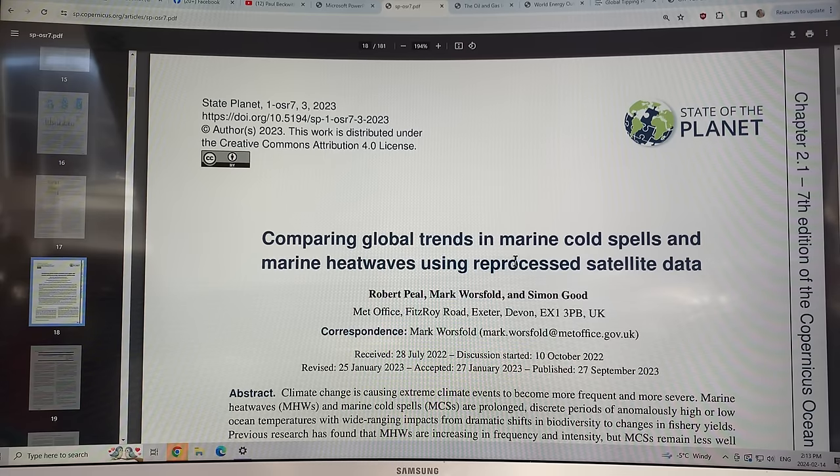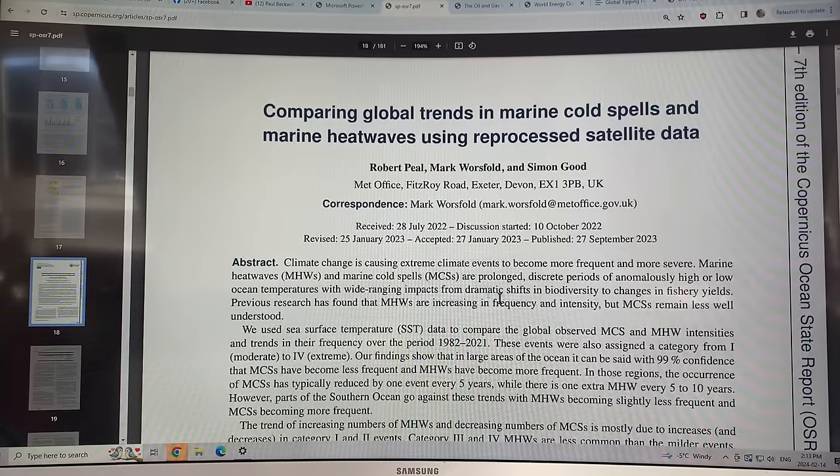One paper compares global trends in marine cold spells and marine heat waves using reprocessed satellite data. Climate change is causing extreme climate events to become more frequent and severe, and that includes ocean events. Marine heat waves (MHWs) and marine cold spells (MCSs) are prolonged discrete periods of anomalously high or low ocean temperatures, with wide-ranging impacts from dramatic shifts in biodiversity to changes in fishery yields. MHWs are increasing in frequency and intensity, while MCSs are less well understood. They look at sea surface temperature data to analyze changes in marine heat waves around the planet.